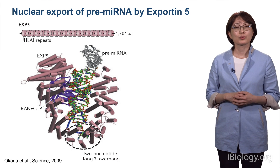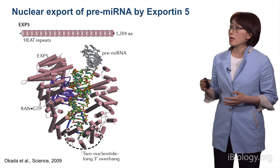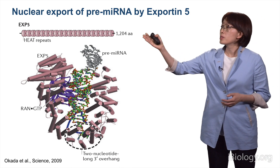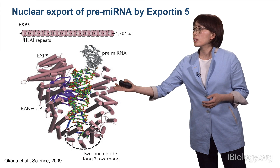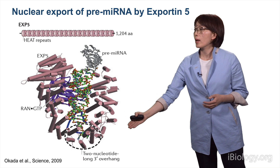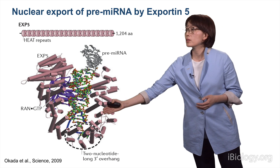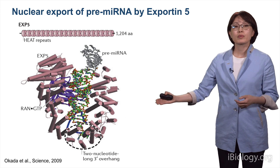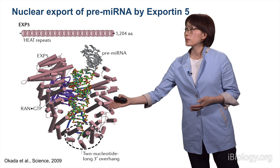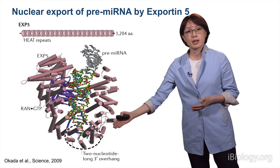The next step is to export pre-microRNAs by Exportin-5. The Exportin-5 structure is like a baseball mitt, which holds pre-microRNA using its basic internal surface. It also has a basic tunnel-like structure at the bottom that specifically interacts with the 3' overhang of the RNA, giving it features that specifically interact with the structure of pre-microRNA generated by Drosha.